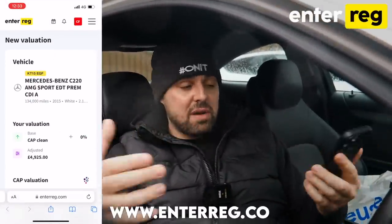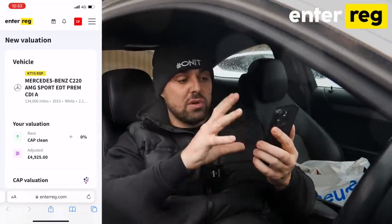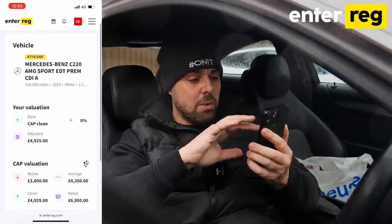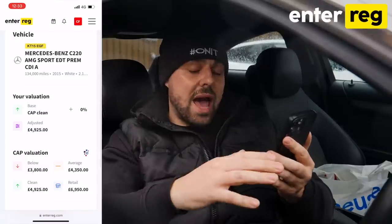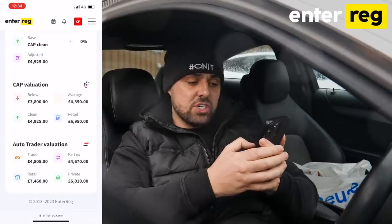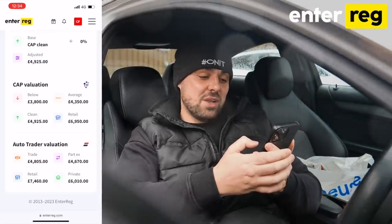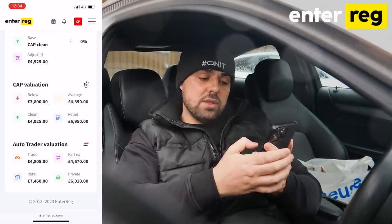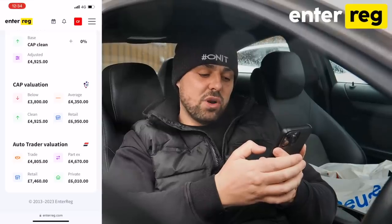Going over to Enterreg - our car trading platform where we buy, sell, value cars and get all our invoices. Looking at the valuations: CAP says in below-average condition this car should be £3,800 in the trade, with a retail value of £6,950. Auto Trader valuation gives a trade value of £4,800 and a retail value of £7,460.